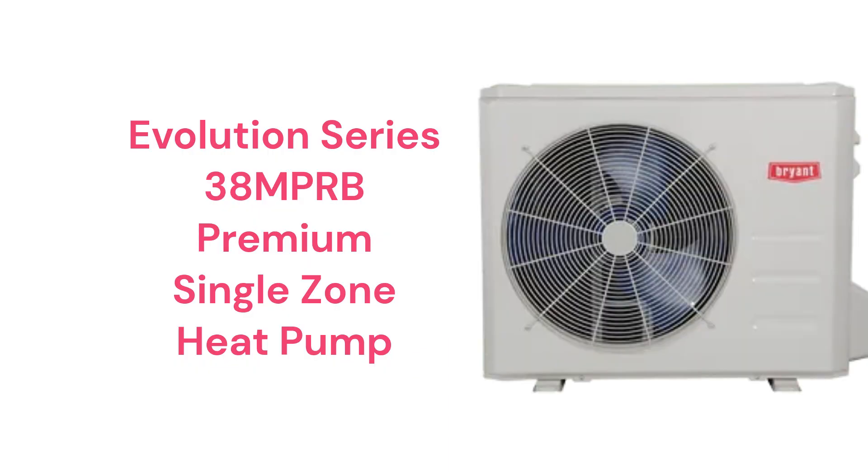The Evolution Series 38MGRB models are premium heat pumps with a 28.5 SEER efficiency rating and they are very quiet in operation. The indoor units have a built-in occupancy sensor for energy savings as well as built-in Wi-Fi so they can be controlled by smartphone.